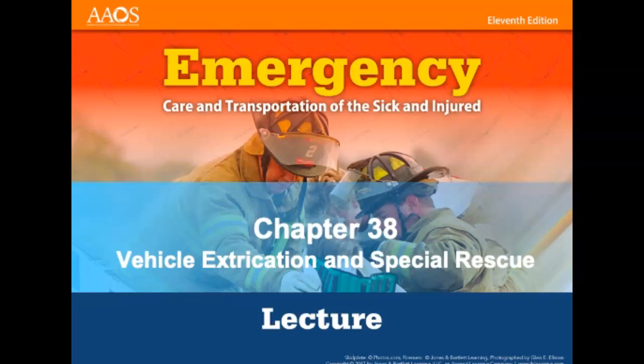Welcome to Chapter 38: Vehicle Extrication and Special Rescue. After completing this lesson and the related coursework, you will be able to describe and apply EMS rescue operations including vehicle extrication and its 10 phases. Additionally, you will be able to describe various specialized components of EMS operations including tactical EMS, trench rescue, high angle rescue, and the EMT's role in these operations, including safety aspects.